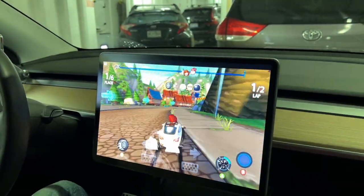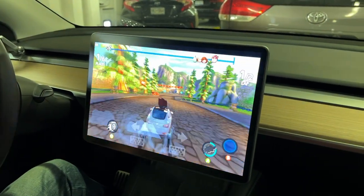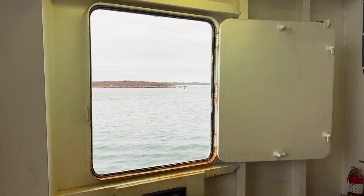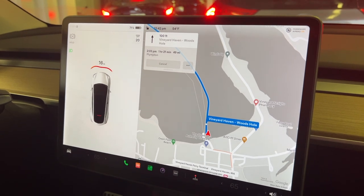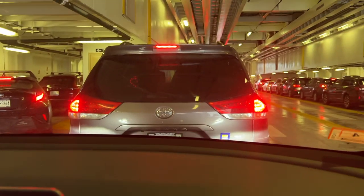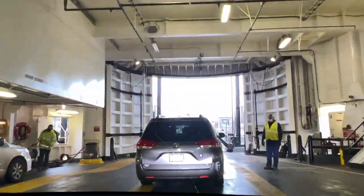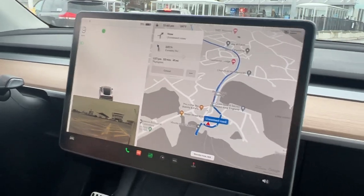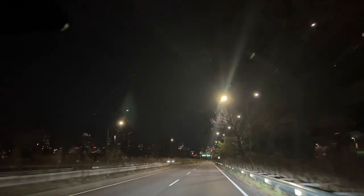We're on the ferry with about 20 minutes left, playing some games. Another great thing about a Tesla — you have plenty of entertainment while you're waiting. After the 45-minute ferry ride, we're only down to 71%, so it used just 1% while sitting in the car. We're off the ferry now, we have plenty of charge to get back to Boston, and we're ready to go. Thanks so much for watching — I hope you guys enjoyed our road trip in our Tesla Model Y. Be sure to check out our other videos for lots more fun Tesla content.